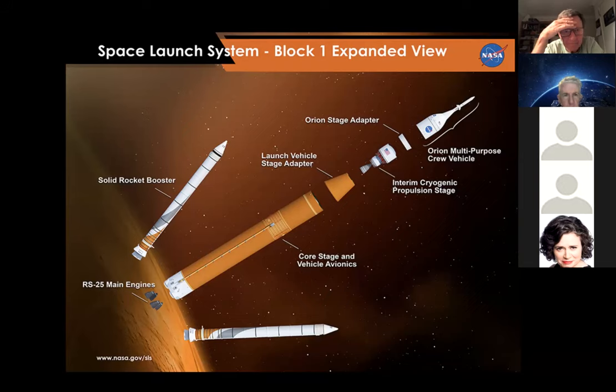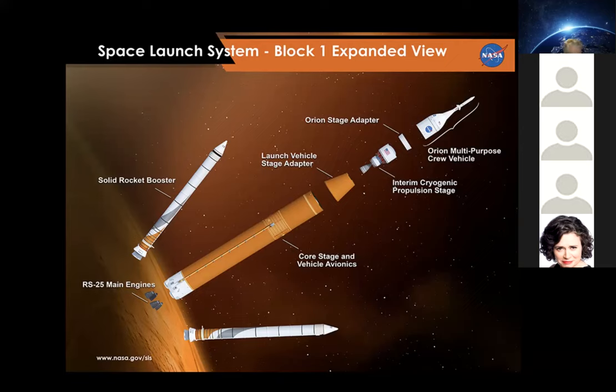There's also an upper stage where the Orion capsule and the service module is attached. The main core stage uses liquid oxygen and liquid hydrogen, similar to what was used on the Space Shuttle main engines.